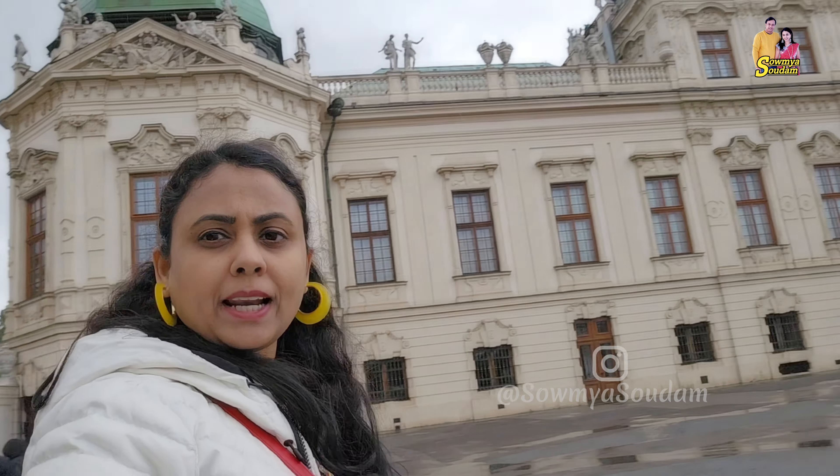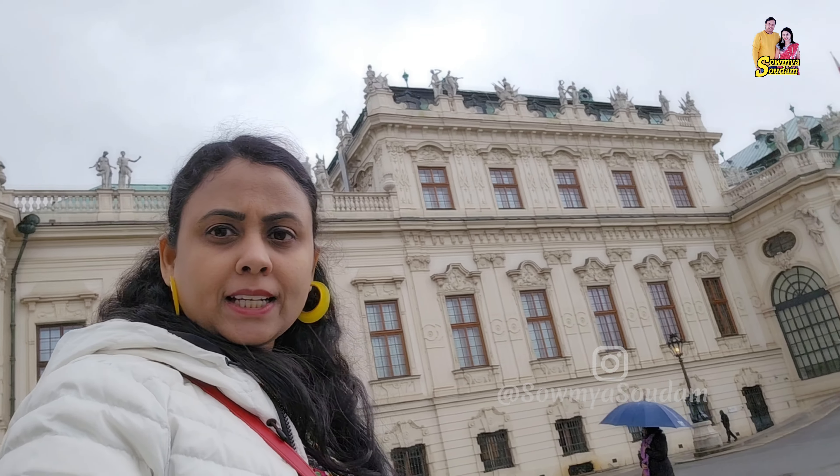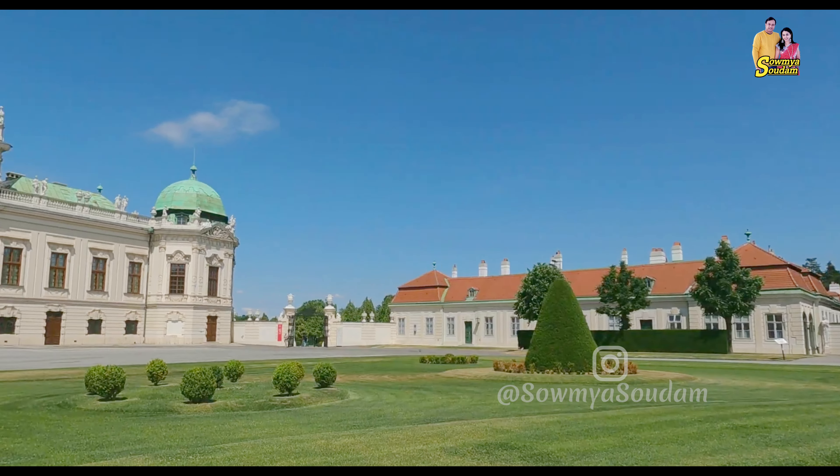Hey guys, now I have an interesting place in Vienna. This palace is called Upper Belvedere Palace. This is a very beautiful palace. Let's look at the surroundings around the world.